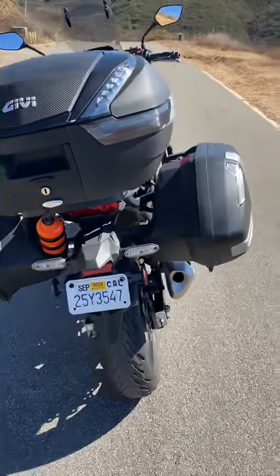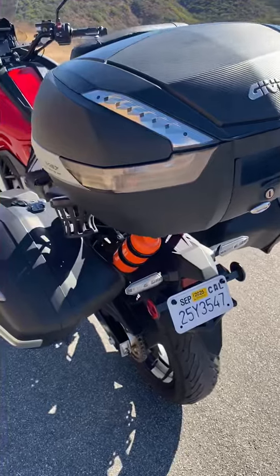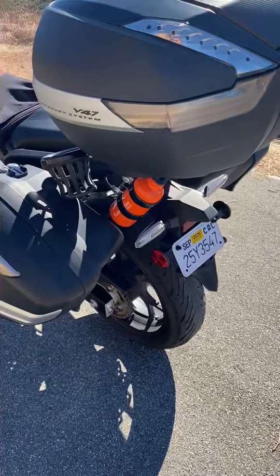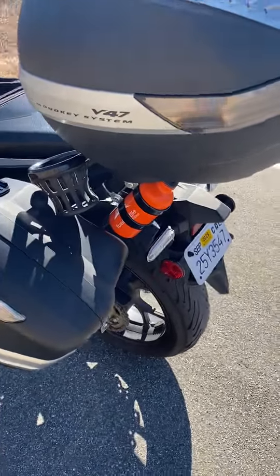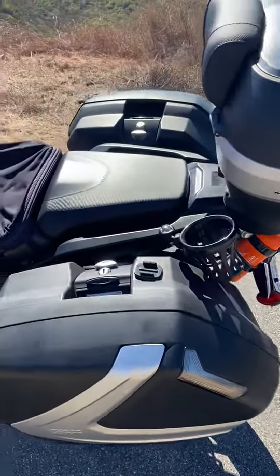The tires are in good shape. The rear was replaced not too long ago. There's a little emergency fuel bottle attached — sounds good to have that if you're out and about. There's also a little cup holder right there.